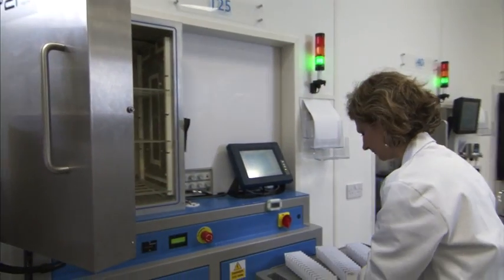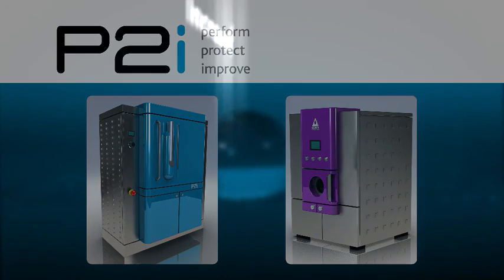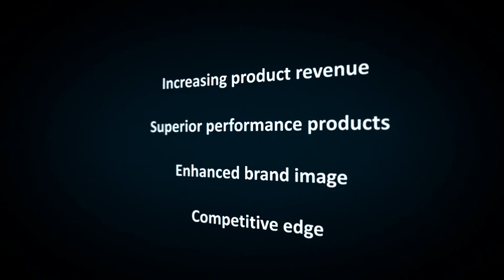P2i's technology is easy to deploy and scales up for mass manufacturing. For business, this means increasing product revenue by providing superior performance products, enhancing brand image and creating a competitive edge.